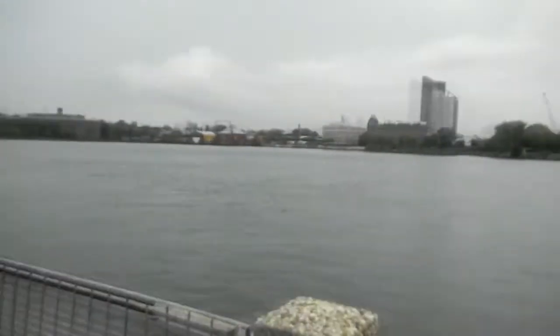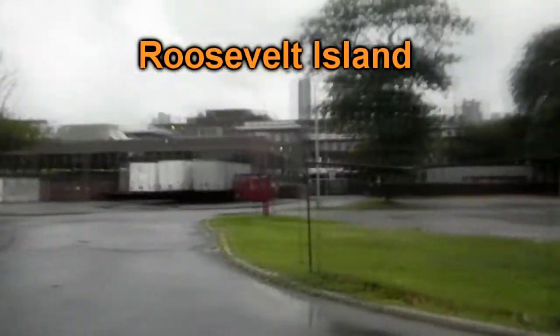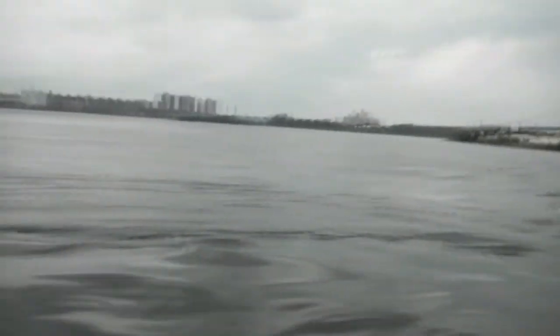Shortly after building the jail, they also built a big mental hospital there, where they had lots and lots of mental patients for many years. Both the jail and the mental hospital were eventually closed down when they built bigger jails and bigger mental hospitals elsewhere, and they decided to make that island into a residential island.